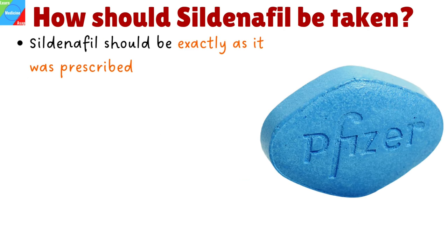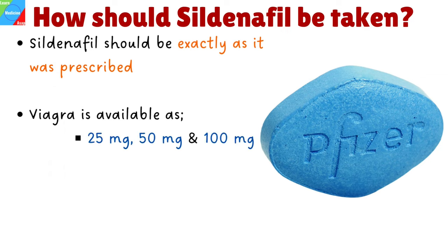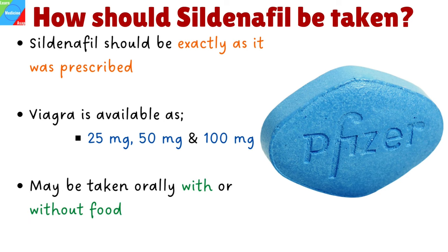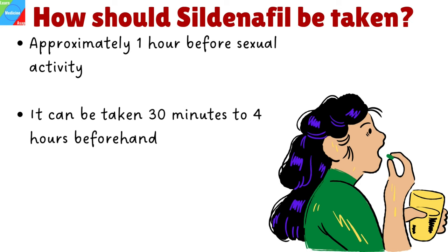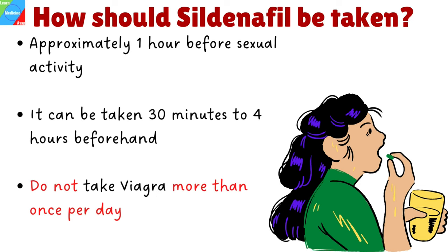How should Viagra be taken? Sildenafil should be taken exactly as prescribed by your doctor. Make sure you follow all directions on your prescription label and read all medication guides or instruction sheets. Viagra is available in three strengths: 25 mg, 50 mg, and 100 mg. Viagra may be taken orally with or without food. However, if you take sildenafil with a high-fat meal, it will take longer for the medication to start to work. For most patients, the recommended dose is 50 mg taken as needed, approximately one hour before sexual activity, but it can be taken 30 minutes to 4 hours beforehand. Do not take Viagra more than once per day.